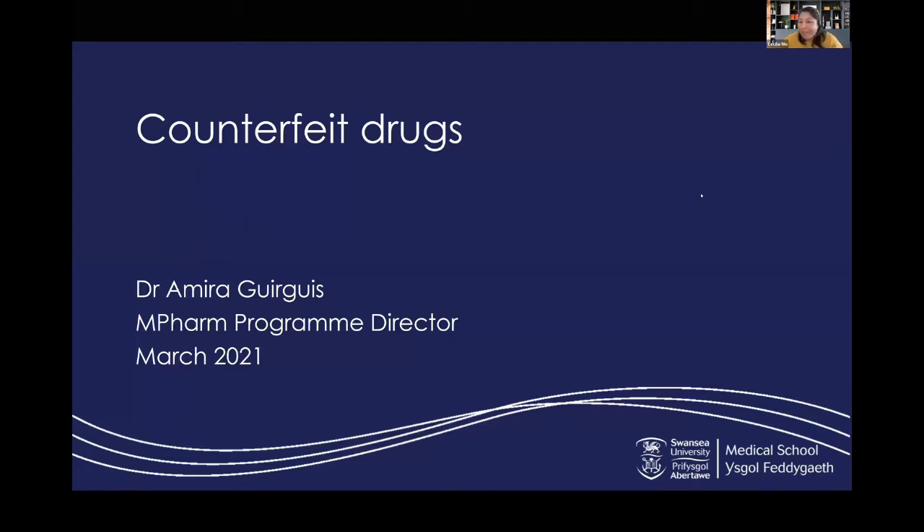Good afternoon everyone, and thanks for joining us today. We've got a taster lecture on counterfeit drugs. I'm very pleased to introduce Dr. Amira Gergus as our speaker today. Amira is the program director of our brand new pharmacy degree which will be starting this September and she'll be delivering the session today. So over to you, Amira.